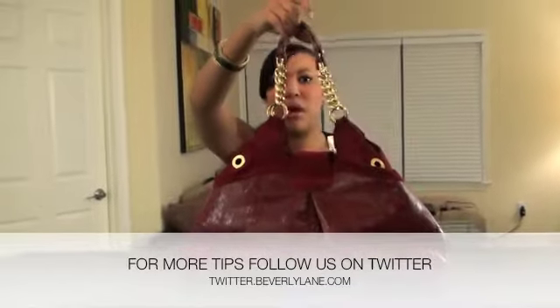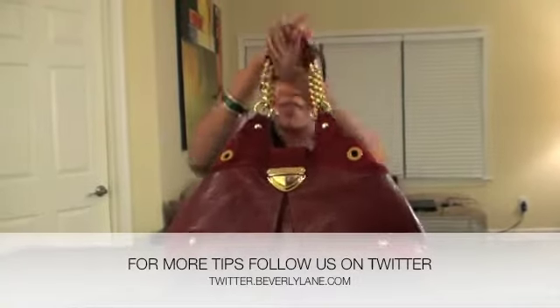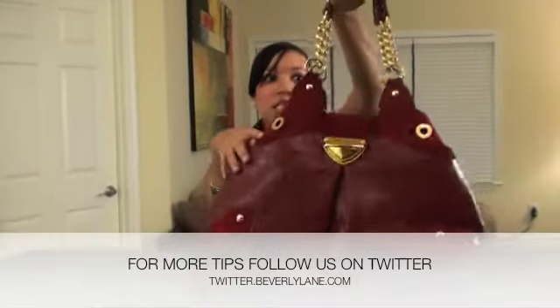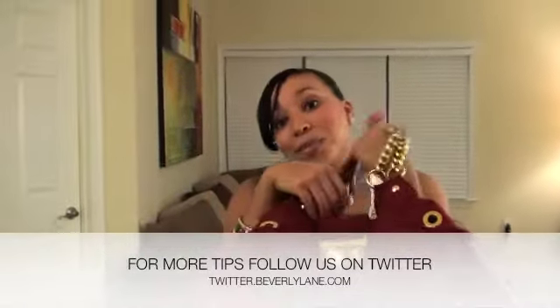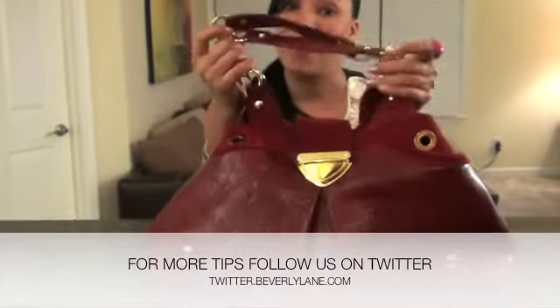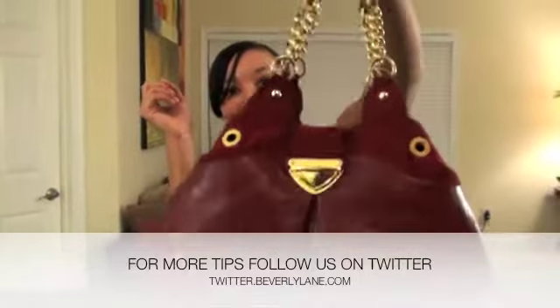I absolutely love this bag — I always get so many compliments on it. I bought it from a local boutique and it was under $50. I've had this bag for at least a year, so it's done me pretty well. I wear this bag all year round. I love the detailing, I love how big it is. Sometimes because it's so big and has a lot of compartments on the inside I can't find stuff, but fashion comes first.